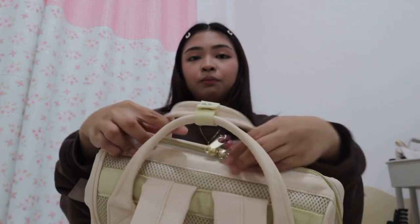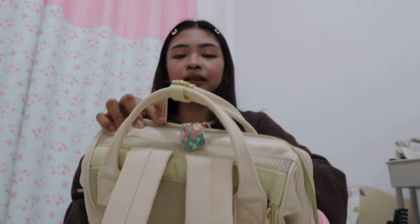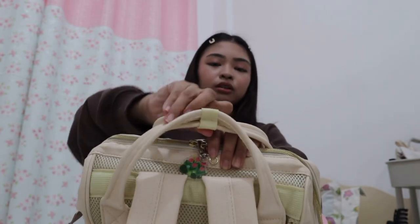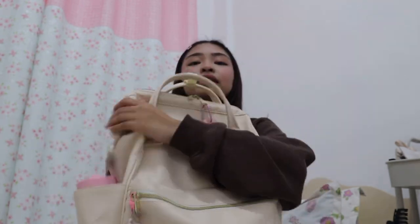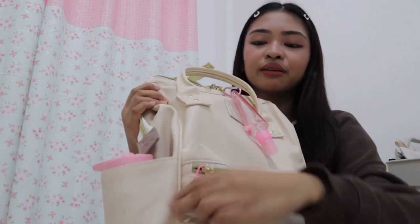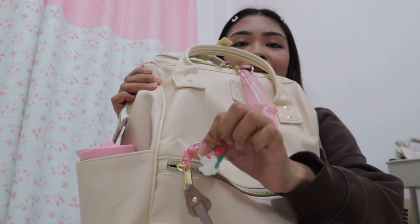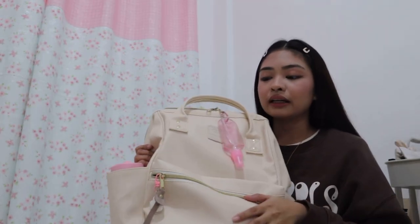The opening of the big pocket is at the top, like other backpacks. Let me remove the lock. And here's the opening. Let's first start with the front pocket. This is my front pocket and this is the zipper. There's a rabbit keychain hanging here.